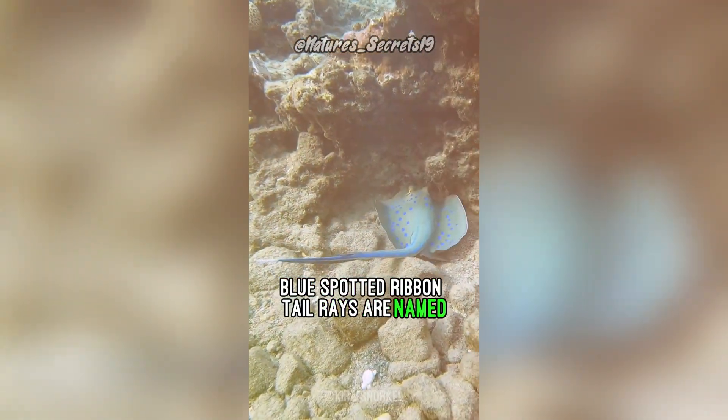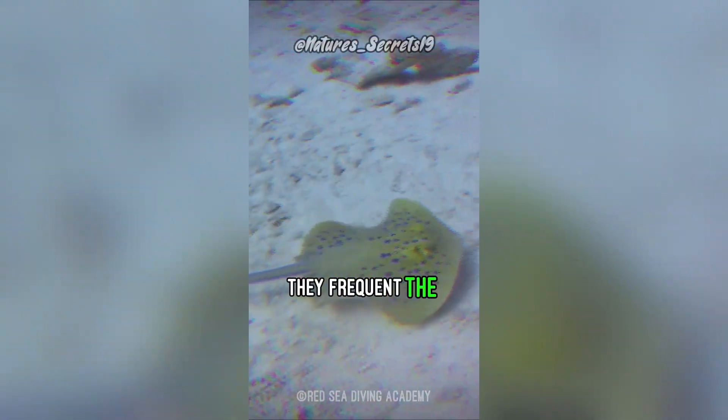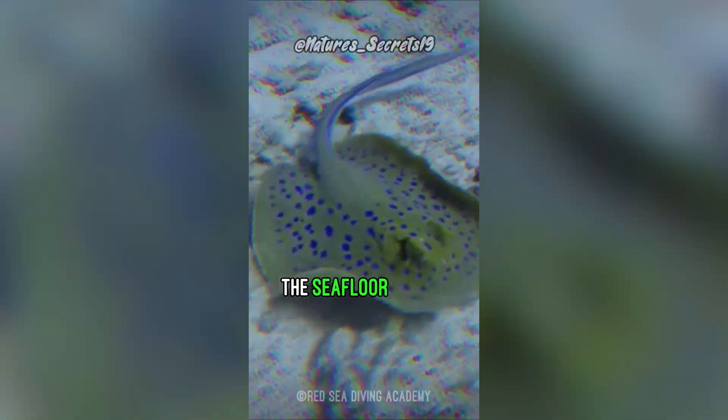Blue-spotted ribbon-tail rays are named for the striking blue spots covering their body. They frequent the coral reefs and sandy flats in the Indo-Pacific Ocean, keeping close to the sea floor where they feed.